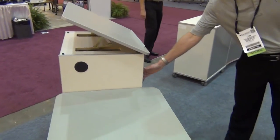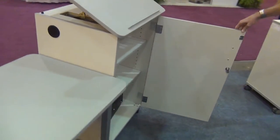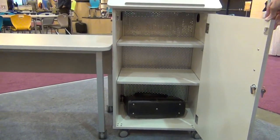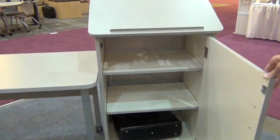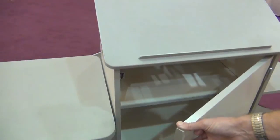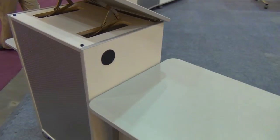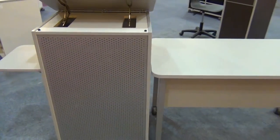The lectern has an articulating top platform. It has ample secure storage with adjustable shelves. It also has a side folding shelf and a perf steel back, giving it a nice contemporary look.